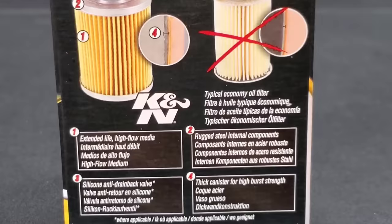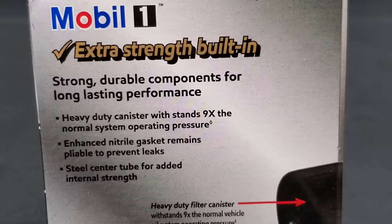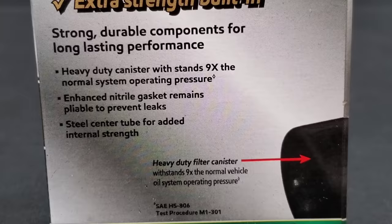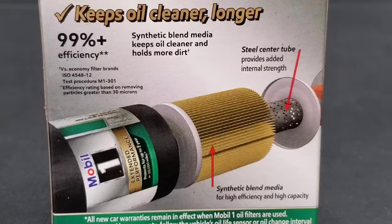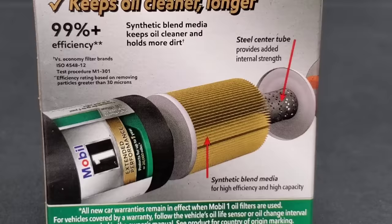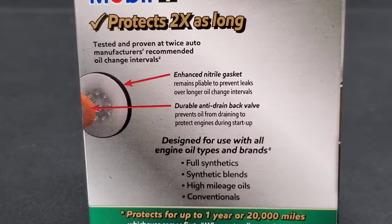K&N says their pleats are evenly distributed. Now take a closer look at the Mobil 1 filter — it claims it can go up to 20,000 miles or one year. It features a heavy duty canister that withstands nine times normal system operating pressure, an enhanced nitrile gasket to prevent leaks, and a steel center tube for added internal strength. The question is: what are these filters leaving out, or are there quality issues?